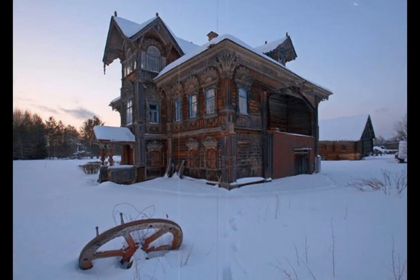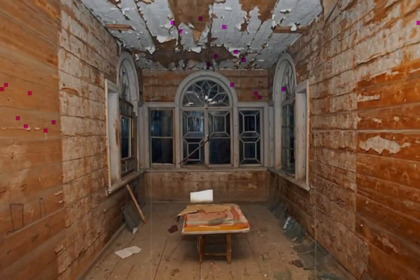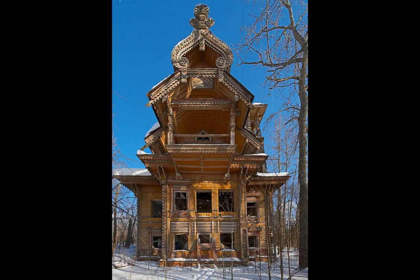Abandoned Wooden Houses, Russia. These beautiful, intricately decorated buildings are found deep in Russian forests, where their isolation has helped them remain relatively intact.